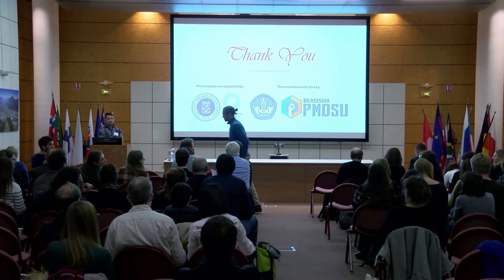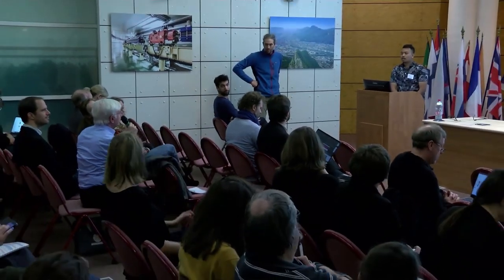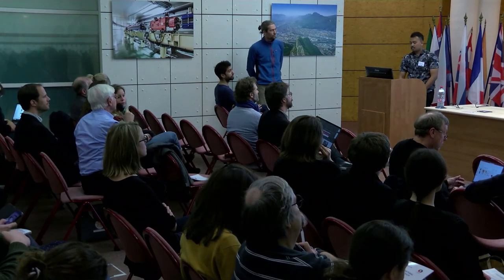A comment from the audience: since the speaker made a link to Namibia and showed a painting with a beehive, the commenter noted that they had just seen a beehive in Namibia in the paintings in the Erongo Mountains two weeks ago.